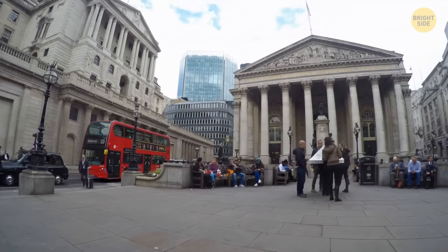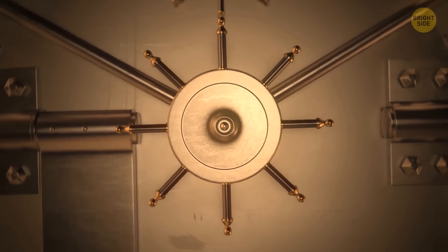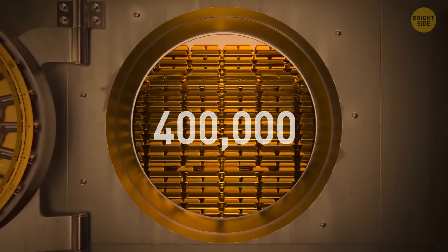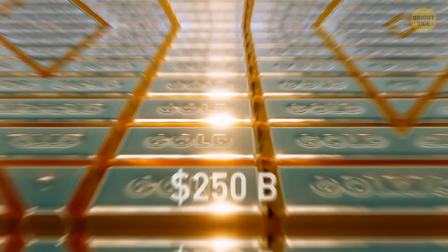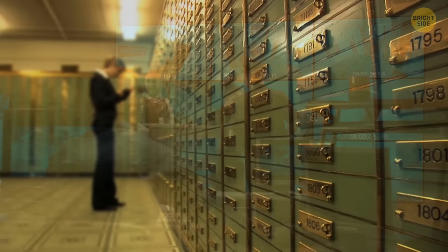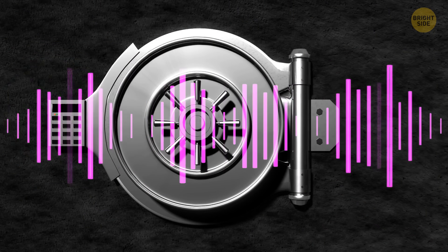Underneath the Bank of England, there's its mysterious gold vault — a fortress that's notoriously hard to explore, for good reason. It's said to house around 400,000 gold bars, valued at around $250 billion. There are many layers of defense: complex tech surveillance, heavy doors weighing over three tons, guards on alert 24/7, and the very few people authorized to enter use things like voice recognition to unlock.